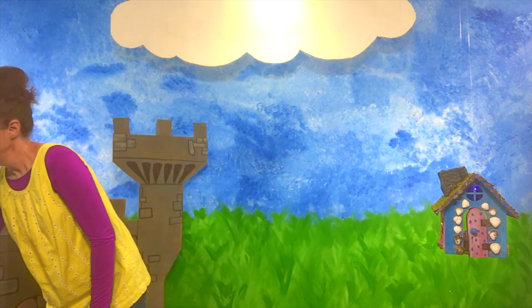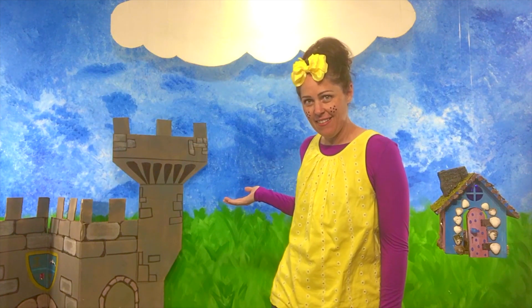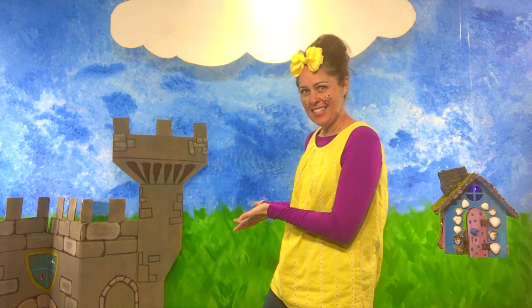Now there's one more thing I'm thinking about that starts with the letter C. Can you guess what it is? You could probably see it from home. Can you see it on your screen? That's right. It's the castle! Castle starts with the letter C. Isn't that neat? Castle. Can you say castle? Good job, friends. Castle starts with the letter C. C can make crayons, caterpillars, or castles. Isn't that neat?